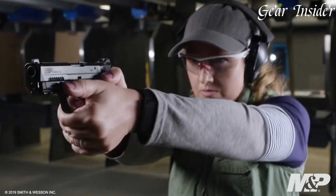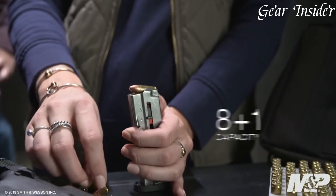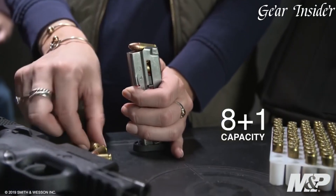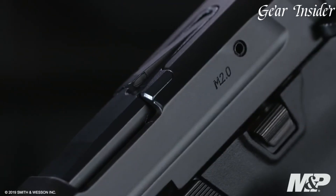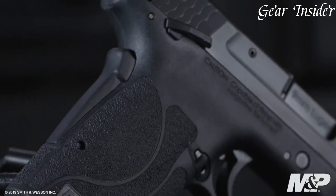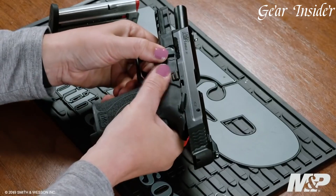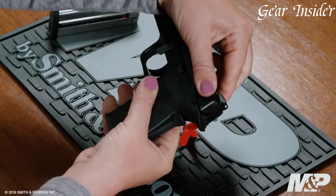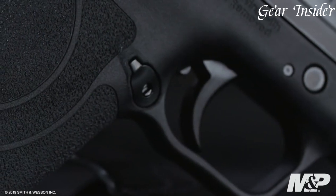The grip safety enhances safety during handling, while the tactile loaded chamber indicator and magazine disconnect provide additional security features. Its compact size and lightweight design make it convenient for everyday carry, and the crisp, clean trigger pull aids in accurate shooting. The M&P9 Shield EZ exemplifies Smith & Wesson's commitment to producing reliable and accessible firearms, making it a top choice for those prioritizing ease of use and safety in their personal defense pistol.